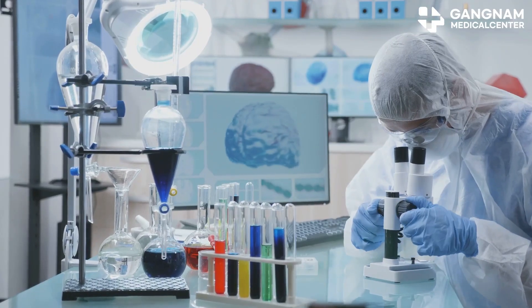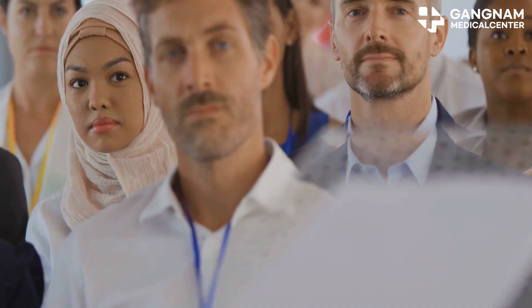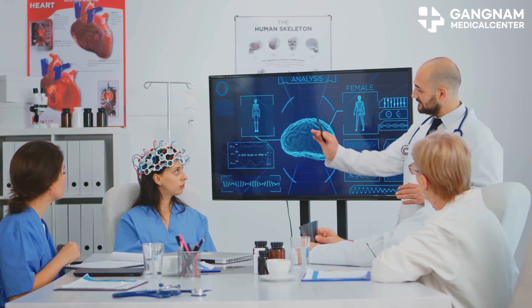Hey everyone, today I'm diving into how cell therapies could revolutionize the treatment of Alzheimer's disease. If you're a health enthusiast, stick around, because this could change the future of brain health as we know it.